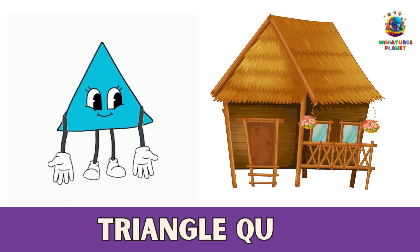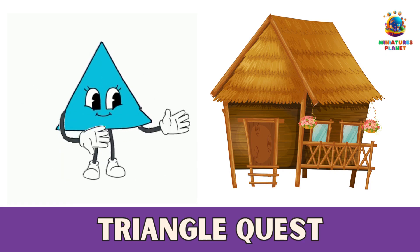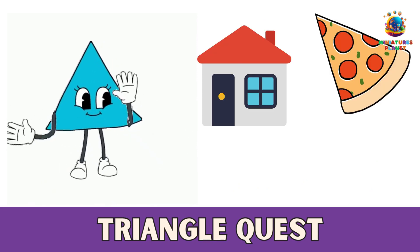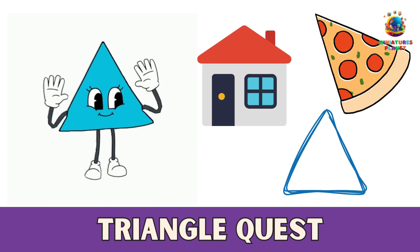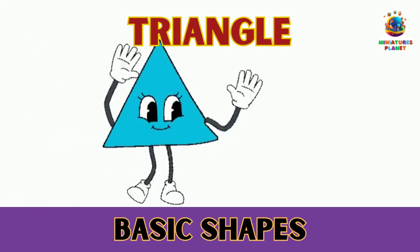Number 3: Triangle Quest. Let's discover three things that are shaped like triangles. It might be a slice of pizza, a roof, or a drawing of a triangle. Draw or take pictures of these triangle-shaped gems. Triangles make our world a bit more adventurous.